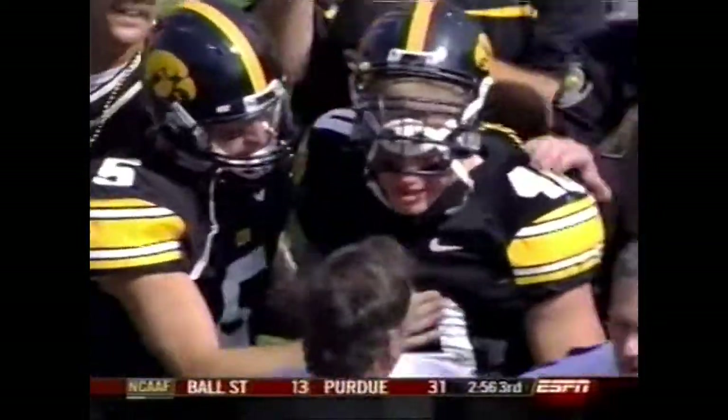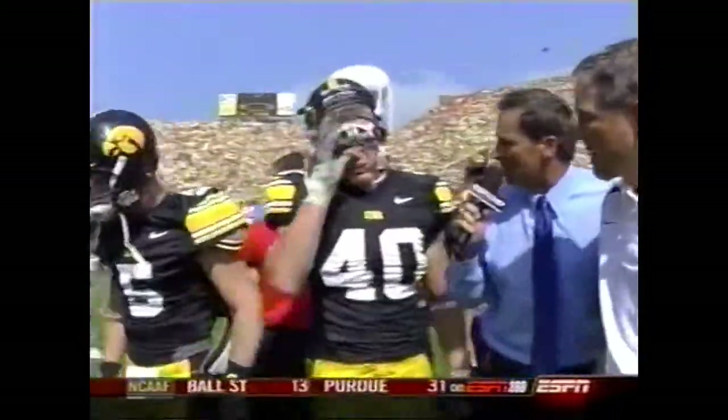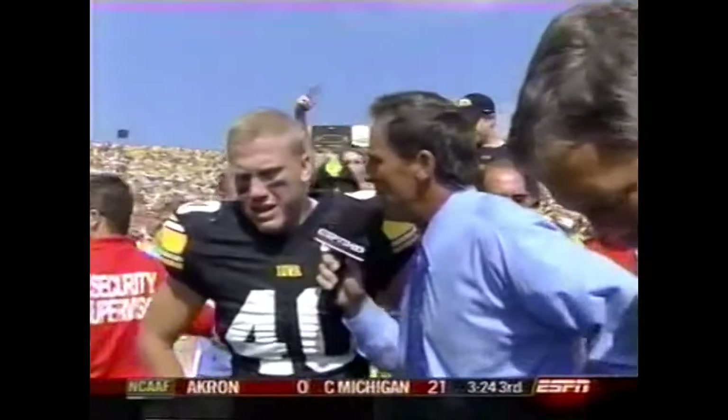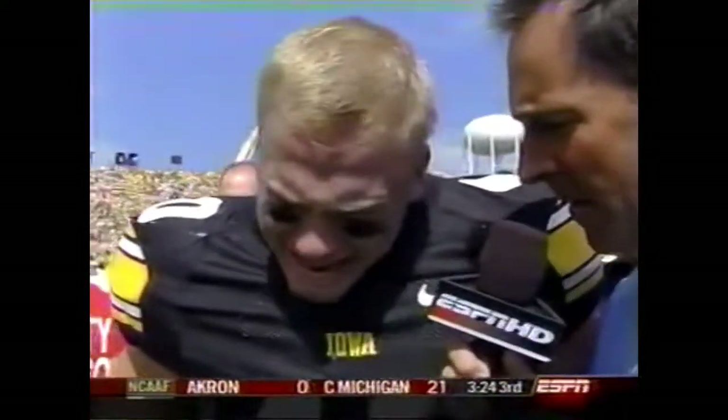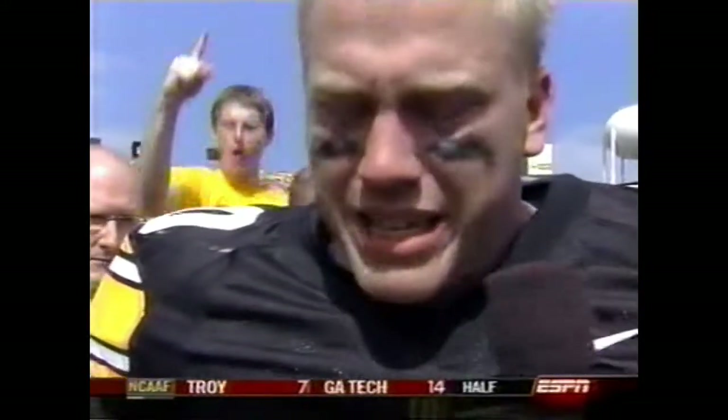Let's go down to the field. Mike Klinkenborg — three days ago you buried your father, he's not here to watch you today, you win the rivalry game. Describe how you feel right now. 'The emotional roller coaster — that's all it is. I'm just glad to be here. I'm glad I came back. My dad's watching the ball — that's all I know for sure.' If you could talk to him right now, Mike, what would you tell him? 'I'll see you someday.'